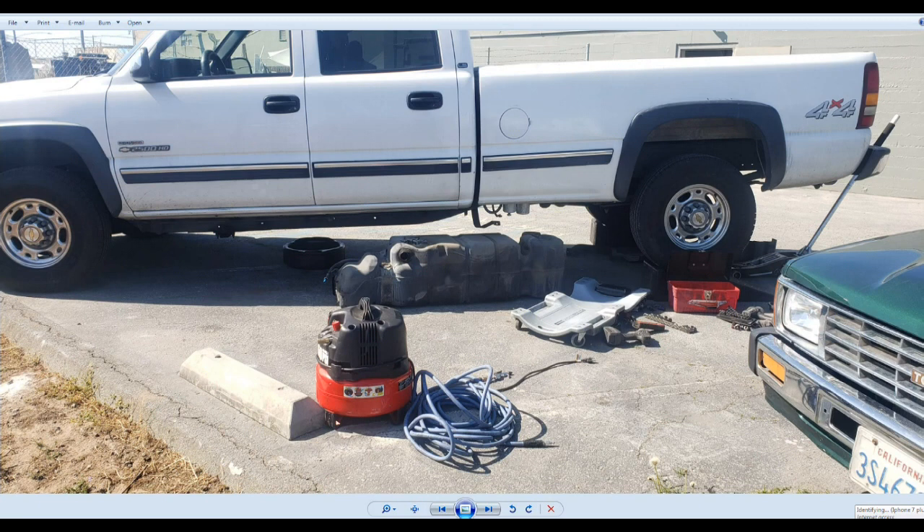I duplicated the condition and started questioning the customer about history. The customer told me he bought the truck a little over a year ago, and he bought it with that issue — lack of power and all that kind of problem.